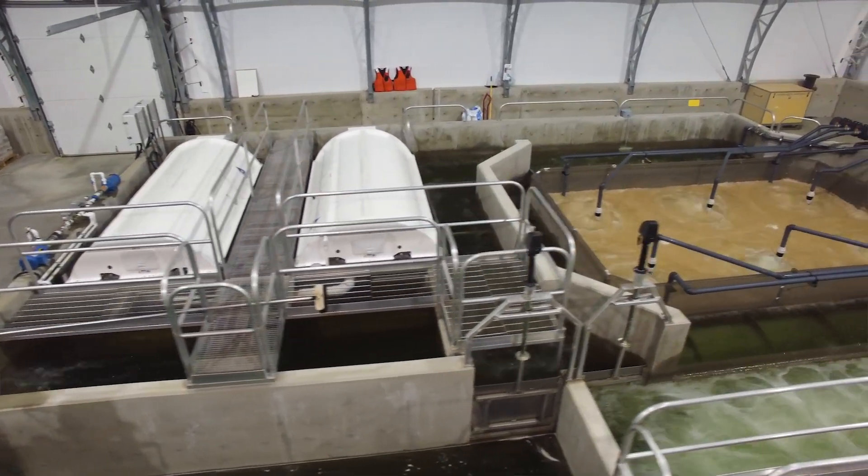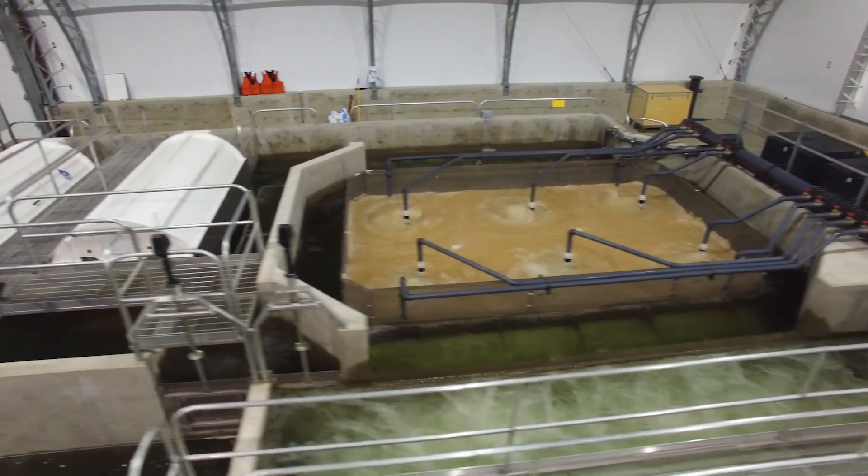The main benefit from going from flow-through to recirculating systems is that it allows us to grow more biomass and use less water, so we better utilize the resources we have.